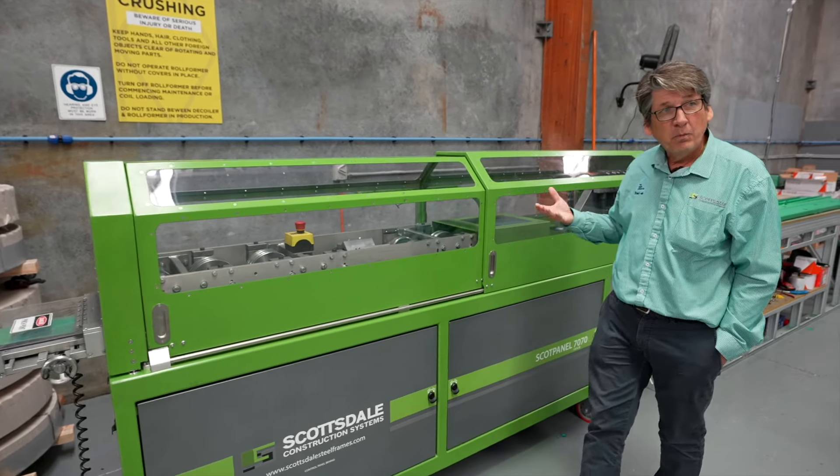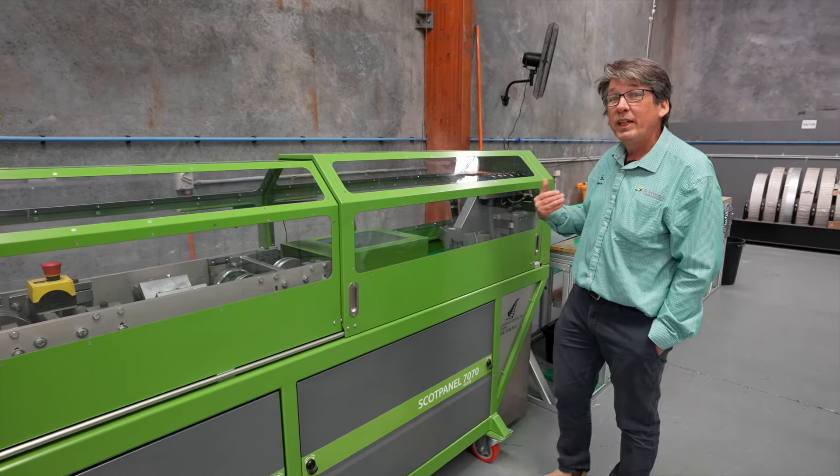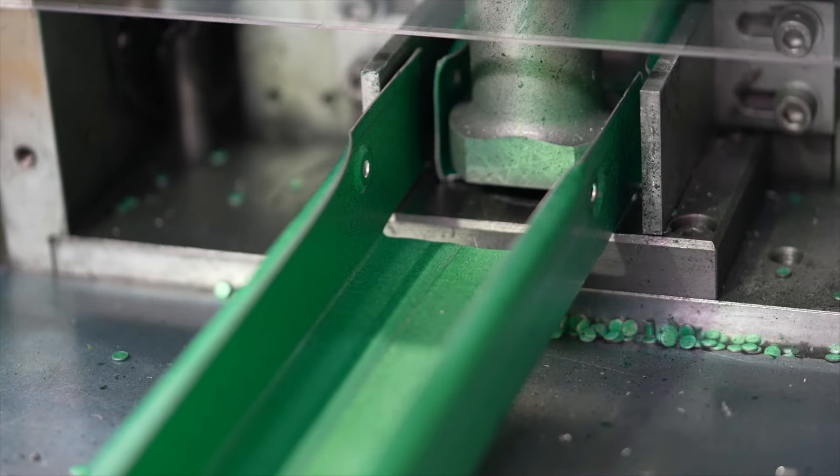Once the steel has been moved or formed into a c-section, we move on to our tooling functions. We have six different functions, six different tools: a flat, swage, rivet, notch, cut, and service.